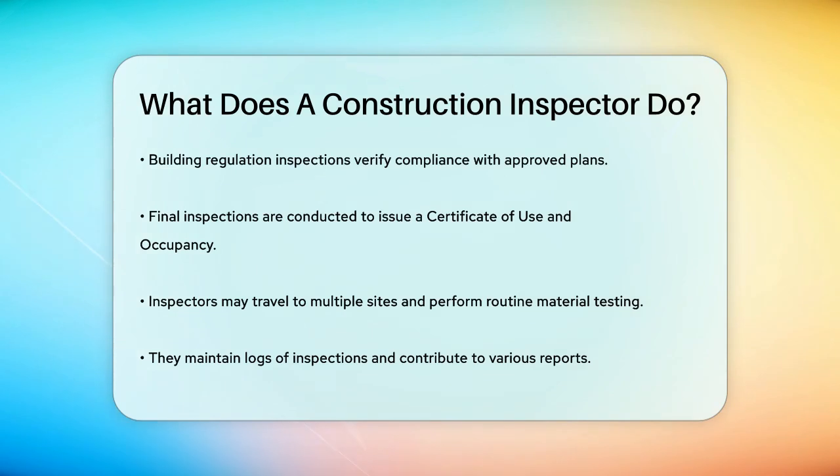In summary, construction inspectors play a vital role in ensuring that construction projects are safe, compliant, and of high quality. Their work involves meticulous inspections, detailed reporting, and constant communication with other stakeholders to ensure that every project meets the necessary standards.